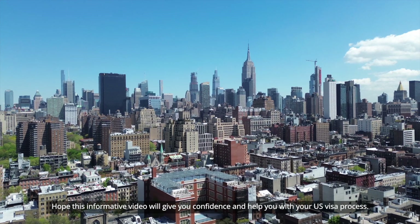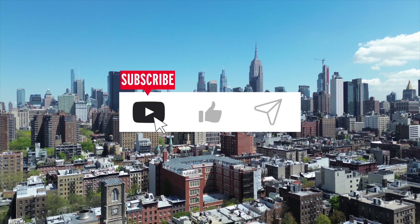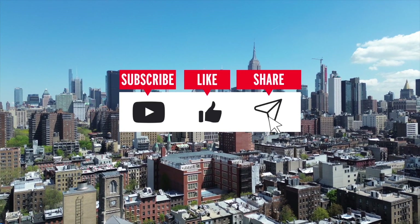Hope this informative video will give you confidence and help you with your U.S. visa process. For more on such topics, like, share, and subscribe.